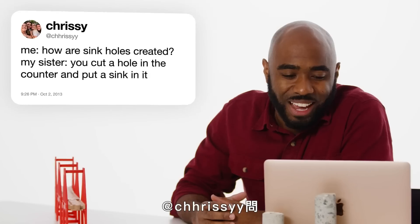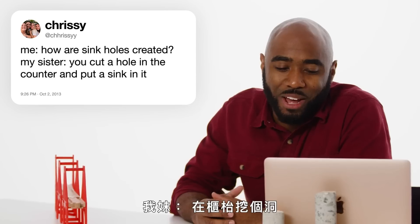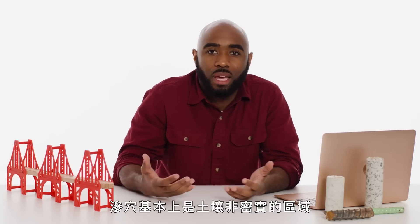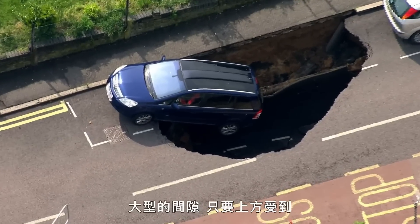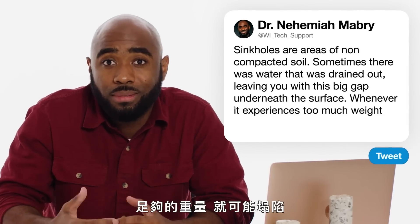At Chrissy asks: how are sinkholes created? My sister — you cut a hole in the counter and put a sink in it. Ba dum tss. Sinkholes are basically just areas of non-compacted soil. Sometimes there was water there that had been drained out, and so now you have a big gap underneath the surface that, whenever it experiences enough weight at the top, it could sink.